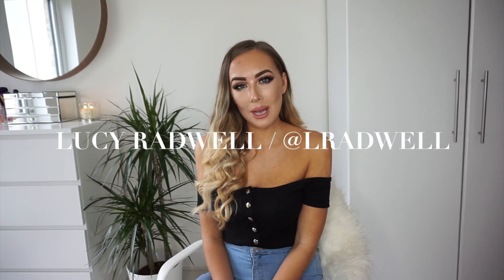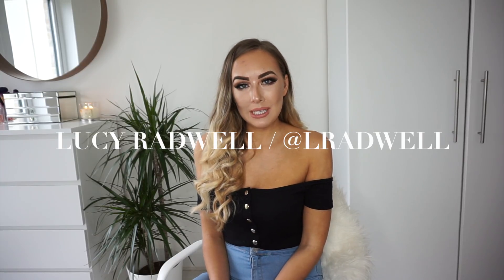Hey guys, welcome back to my channel. Thank you so much to all my new subscribers — massive welcome to you guys. If you're watching this for the first time, my name is Lucy Bradwell, Instagram at lbradwell. If you do enjoy, please subscribe by hitting the button down below.